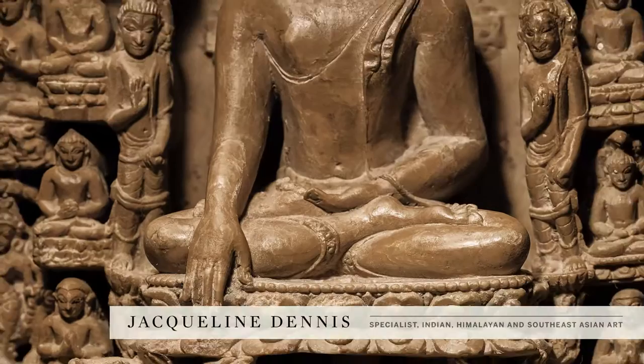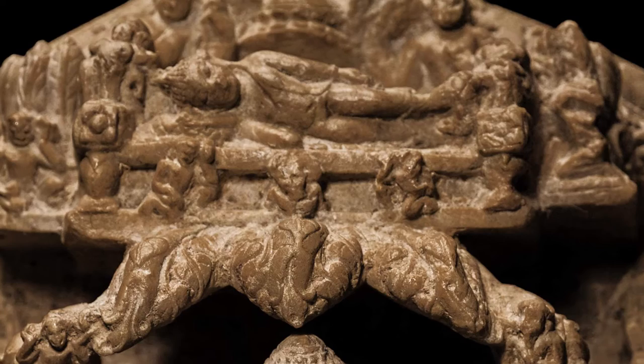In the upper register, we see the horizontal Buddha at the moment of his death, or Parinirvana, surrounded by his disciples.